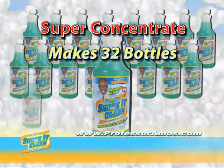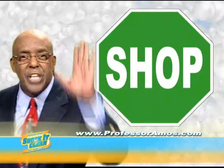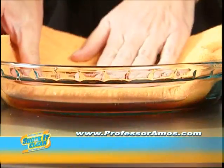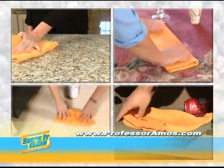Call now and get a 32 ounce bottle of concentrated Shock and Clean, one spray bottle, and one all-purpose cleaning sponge — all for just $19.95. Call right now and you'll receive Professor Amos' Sham It Now, which absorbs 20 times its weight in liquid without spilling a drop. Just pay the processing and handling. Order today and start working smarter, not harder.